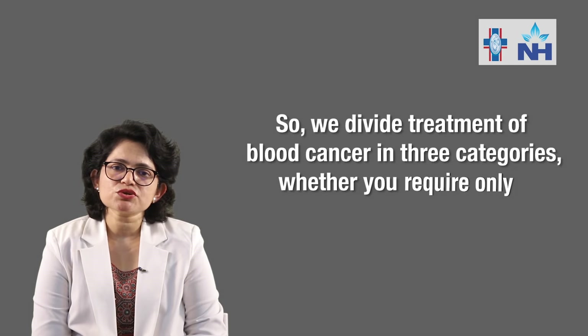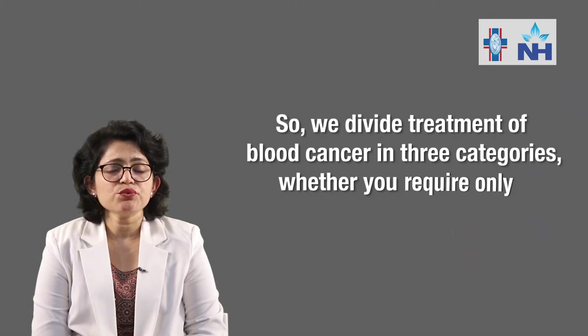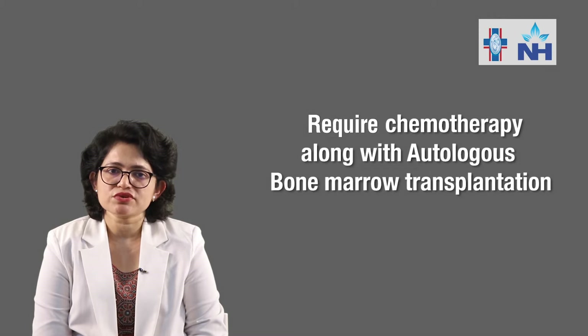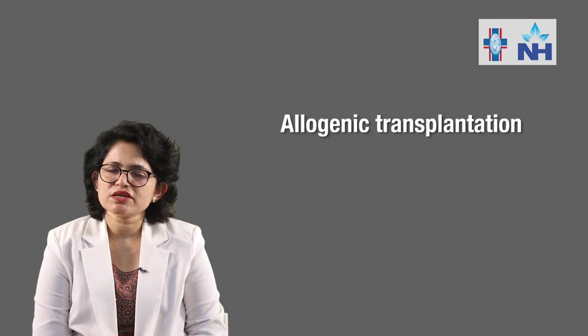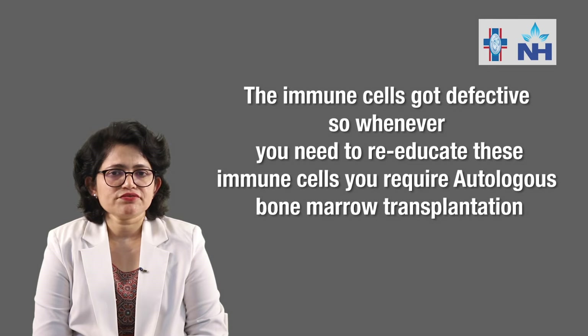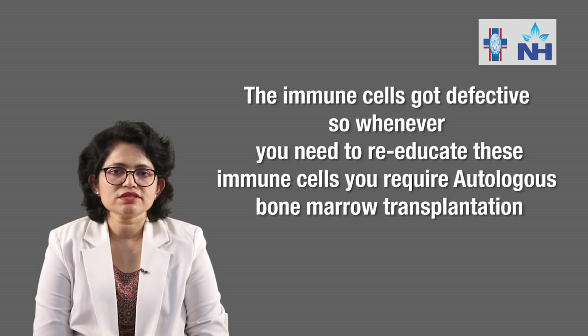We divide the treatment of blood cancer into three categories: whether you require only chemotherapy, or you require chemotherapy along with autologous bone marrow transplantation. In blood cancer, the immune cells become defective. Whenever you need to re-educate these immune cells, you require autologous bone marrow transplantation.